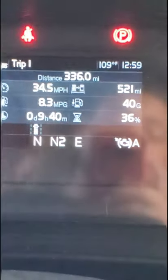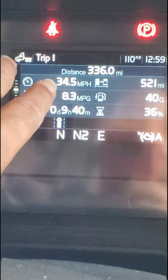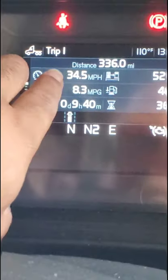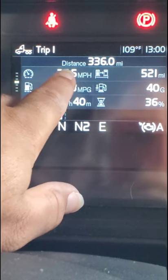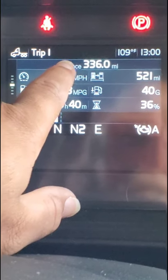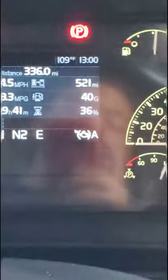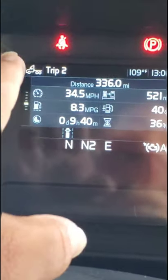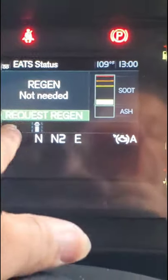This is the actual trip computer with Trip 1 and Trip 2. Trip 1 I use for the day I'm actually driving — to track what I do in that day. Trip 2 I use for the week, to track what I do across the whole week.